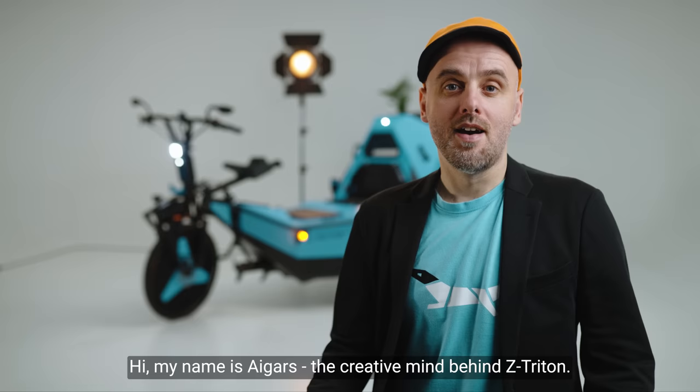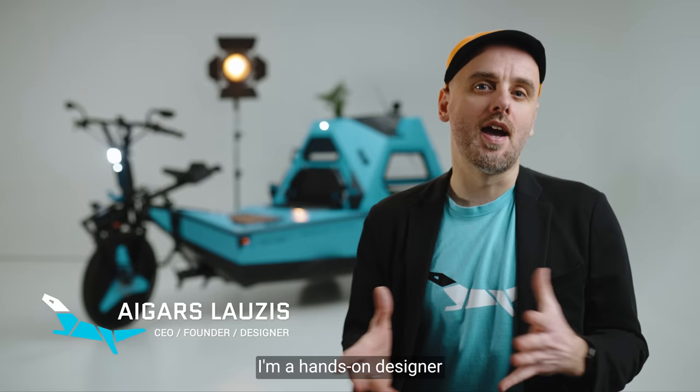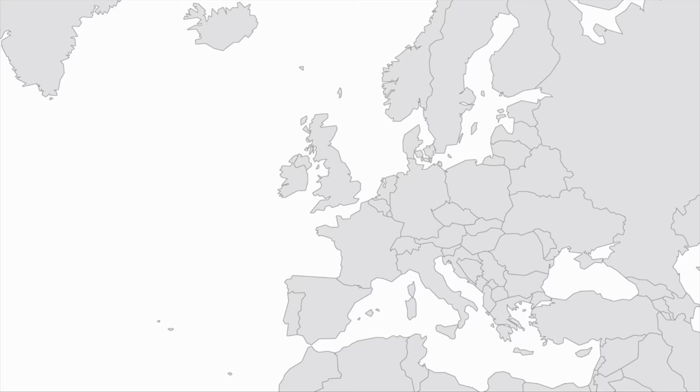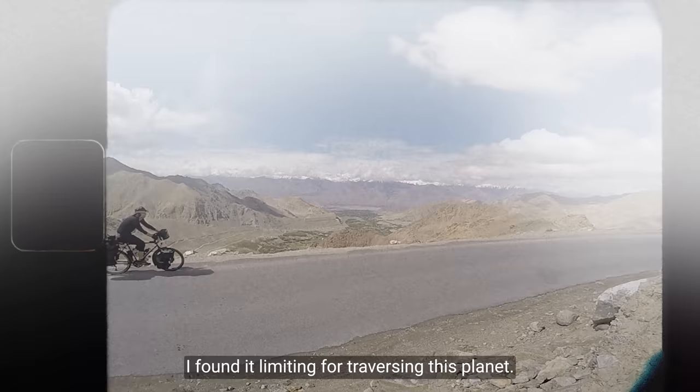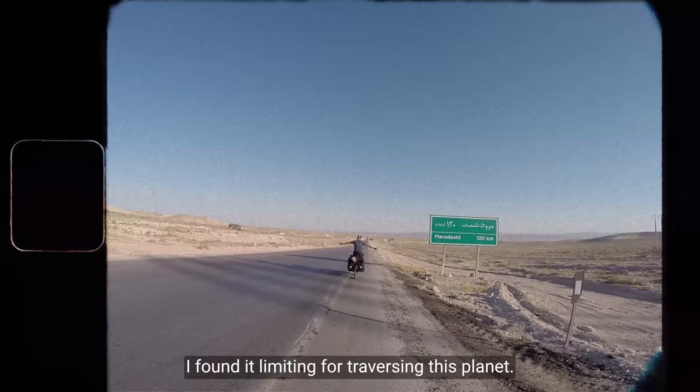Hi, my name is Eigerz, the creative mind behind Z-Tridon. I'm a hands-on designer who loves creating meaningful and fun solutions. Throughout my life I've traveled a lot — I even cycled from London to Tokyo, over 30,000 kilometers. As much as I love my touring bike, I found it limiting for traversing this planet.